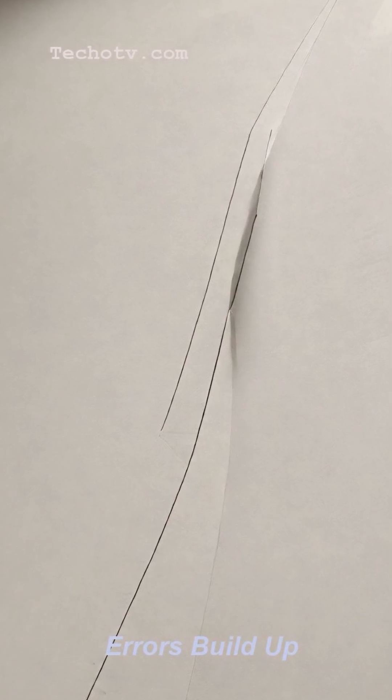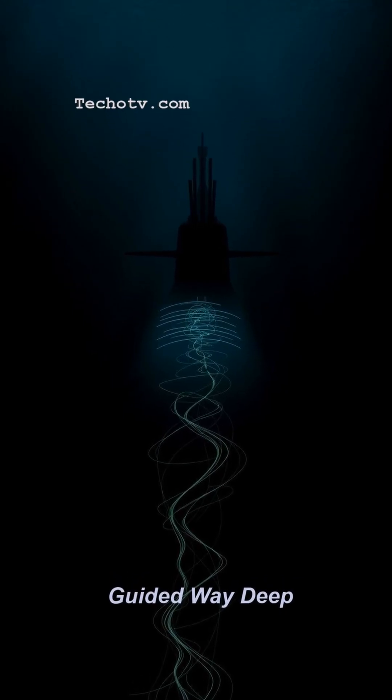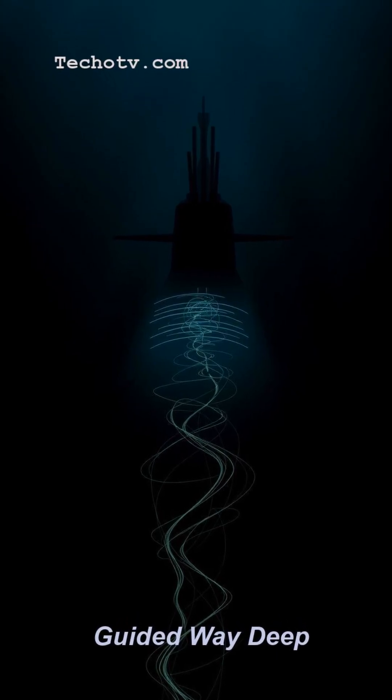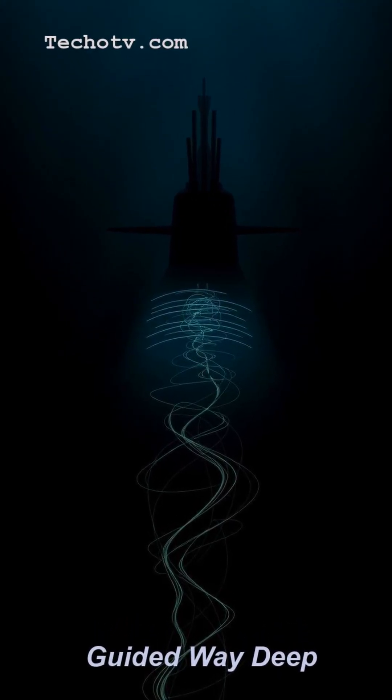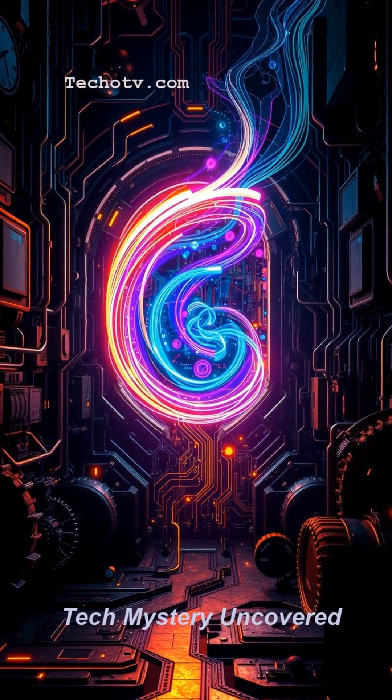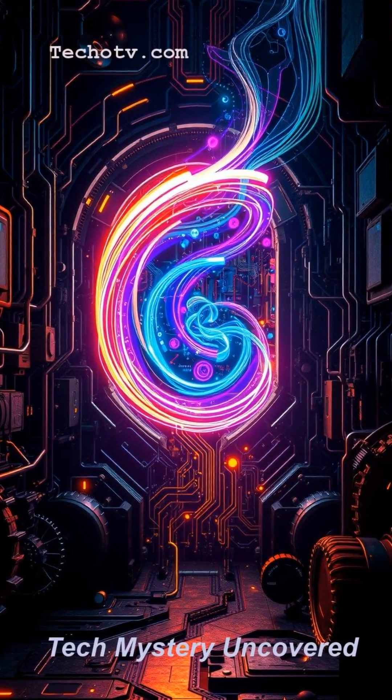Below the waves, a hidden eye guided by physics way down deep. Pretty fascinating tech, right? If you found that as deep as the Mariana Trench, smash that like button and subscribe so you don't miss the next tech mystery we uncover.